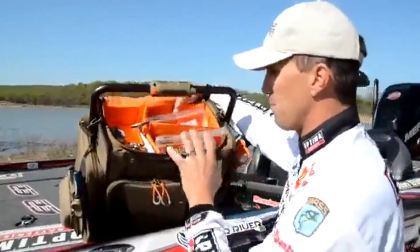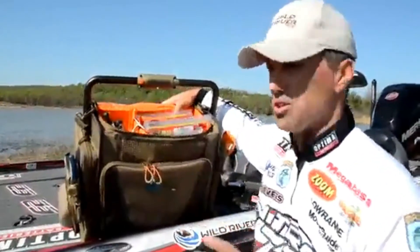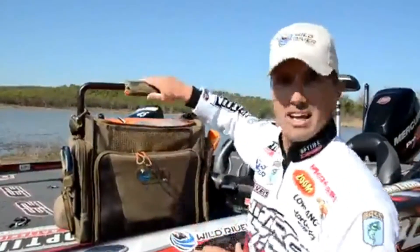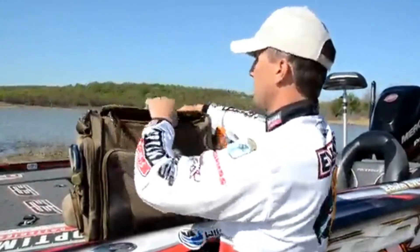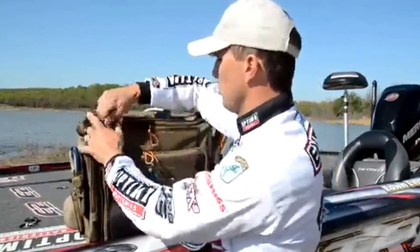The top is another awesome compartment — it's adjustable, and I can move dividers around to make different size compartments. There's room for my reels, it's all padded in here, and again it's all orange to help you see what you've got. Just swivel that light, put it on different settings, and you can see everything when you're out there fishing in the dark.